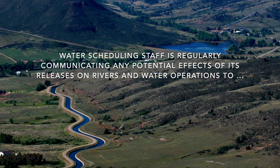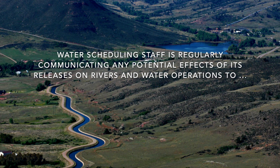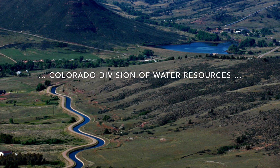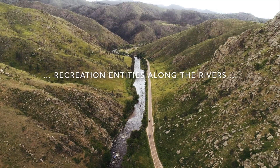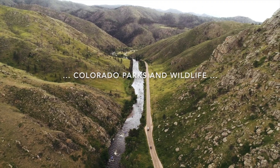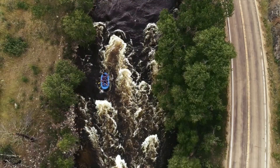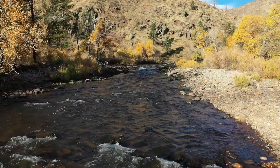At the end of the day, once we have all of that collected, we send out reports — to the Bureau, to water commissioners with DWR, those that have rec rights in the river, those that are rafting and fishing — they need to know if there's going to be a large increase in our discharge to the river.